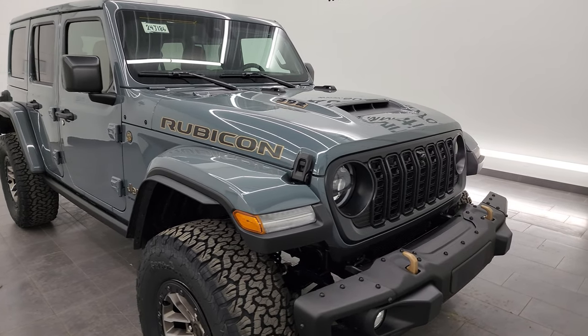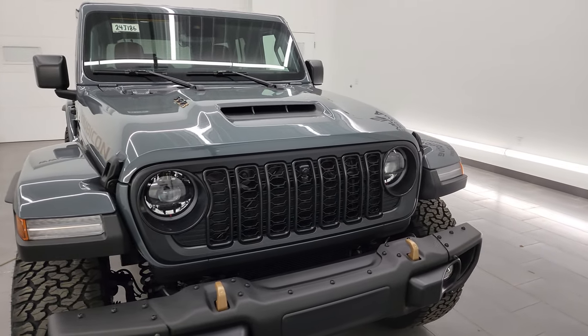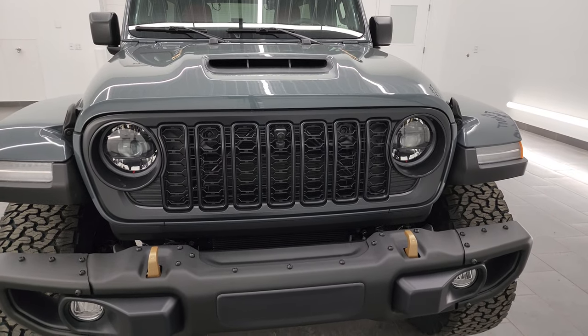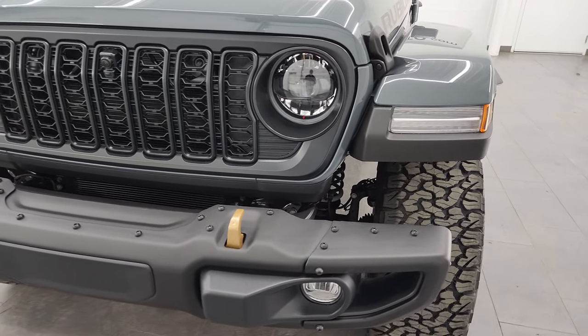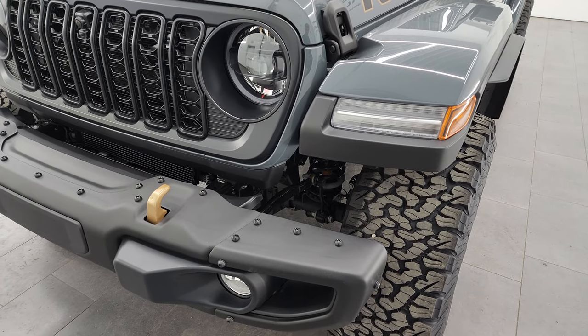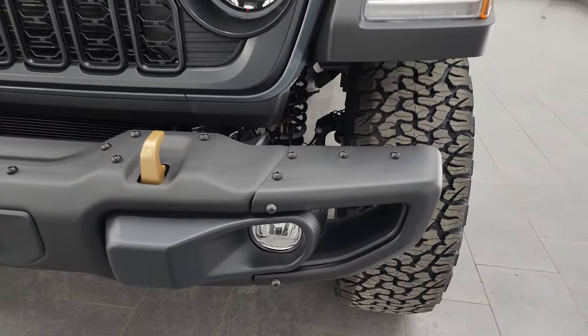I'm gonna go all the way around in this video, and the other thing to note for the 392: you can only get the interior in the red leather, so that is something else to note on the 392. Anyways, I'm gonna go all the way around and show you the options and give you a really good overview of this vehicle. If you like the video, subscribe to the YouTube channel and click the bell notifications.